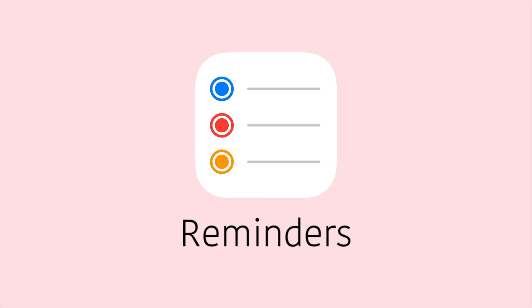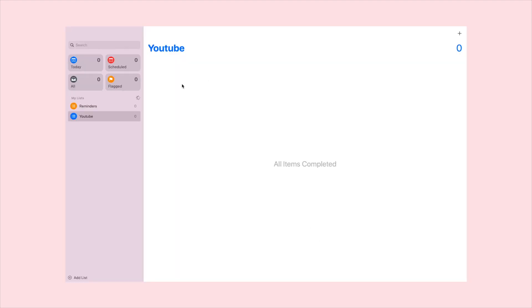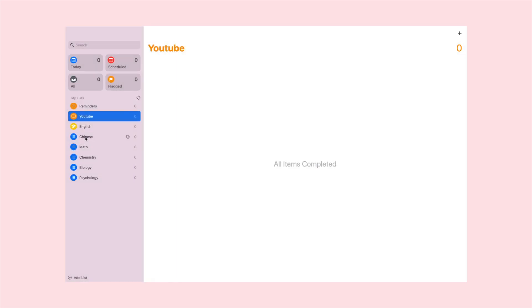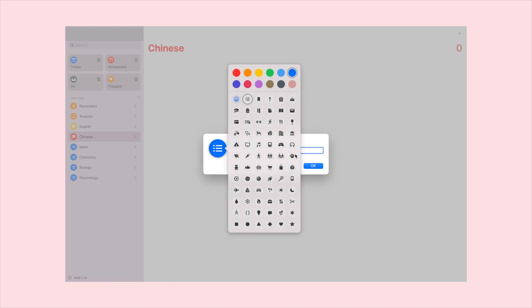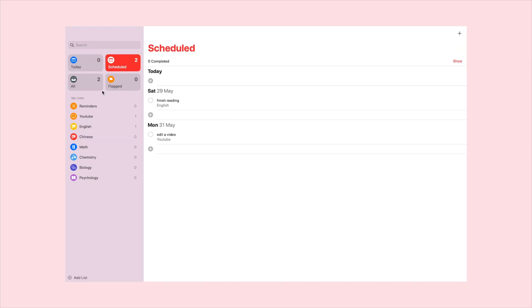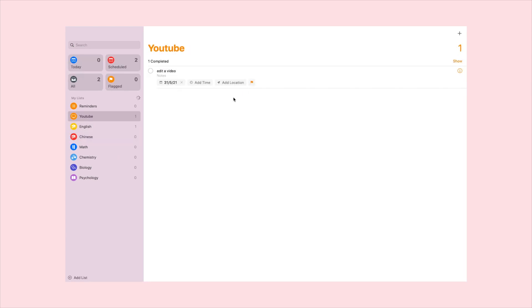The seventh is the Reminders app. This one's for the Apple users. I mainly use Reminders on my laptop, and I find that it is actually really, really useful. It is quite underrated, but it has helped me so much. How I use it is I make different lists for each subject I do, and also one for general to-dos. I love that you can add due dates, locations, and flags, and it is such a simple layout. I personally haven't synced my phone and laptop, but I feel like doing so could be super helpful.